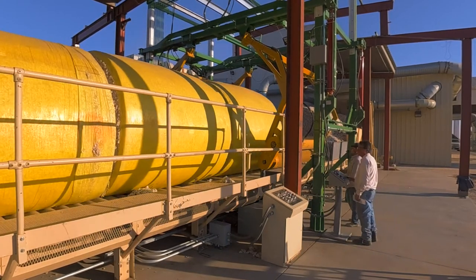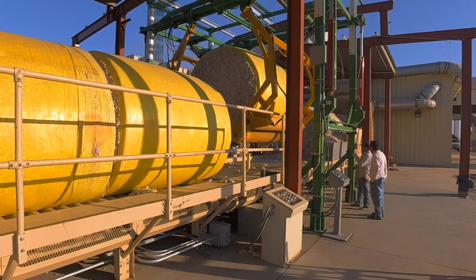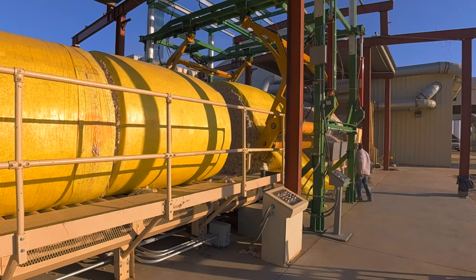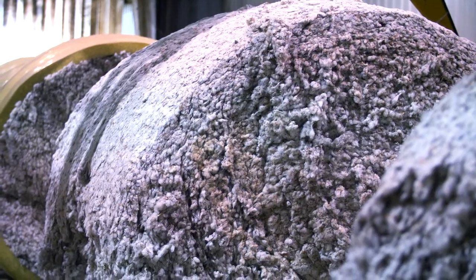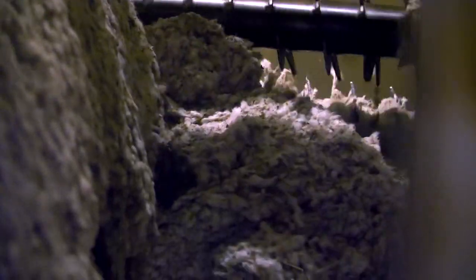This is actually called a spider and it helps us unwrap these round modules. The round modules are new technology. We used to have rectangle modules that looked like big loaves of bread, and now we have the round module made on the new John Deere cotton pickers. Once they're unwrapped, they start to enter into the cotton gin. That's the disperser that will break up the modules. The main purpose of a cotton gin is to dry the fiber, clean the fiber, separate the seed from the fiber, clean the fiber again, and then put it in a 500-pound bale, sample it, and send it on its way.